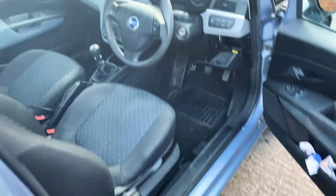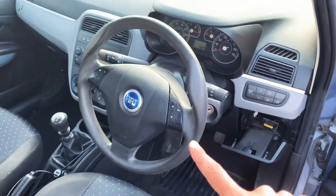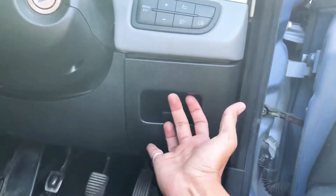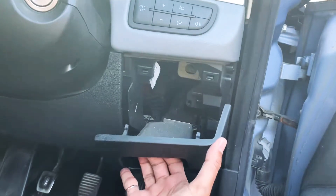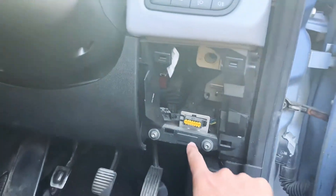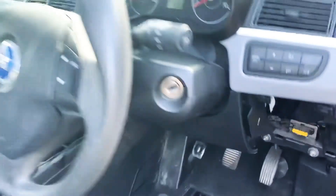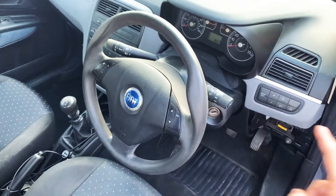The OBD location on this Fiat Punto is located right next to the steering column on the right hand side, underneath this panel. You simply pull it from here and this will all come out — that's where the OBD is. It's on the right hand side of the steering column.